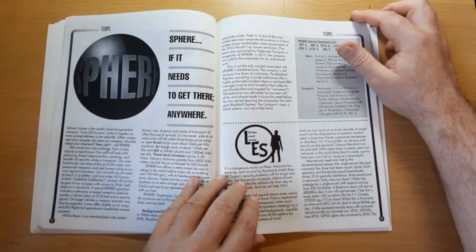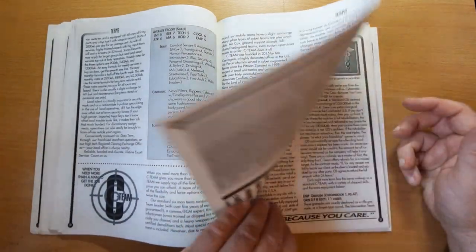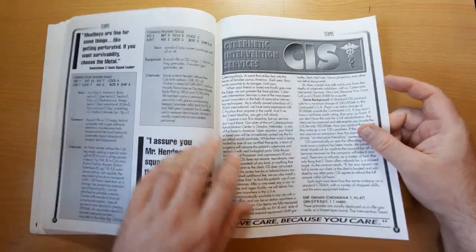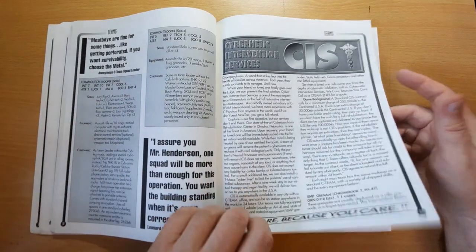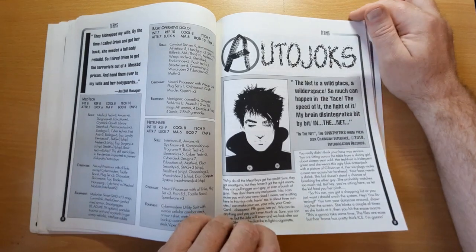Now we've got teams. These are much like the services we had in the previous book — things you can hire. Do you want to hire a trooper? Or medical aid? Auto jocks.